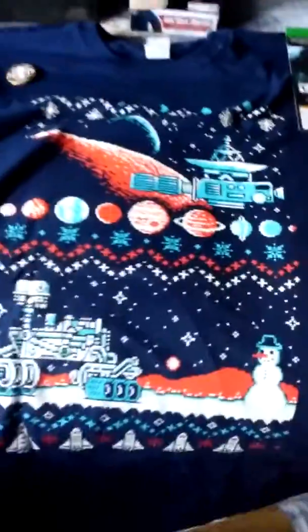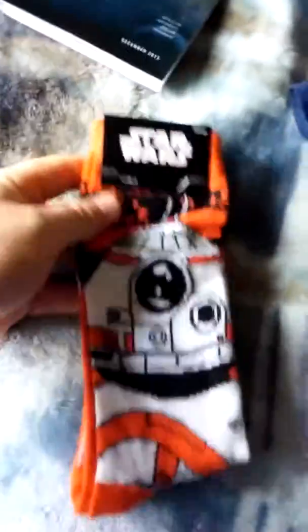We're here with the December Loot Crate. Here we have a nice little outer space themed Christmas shirt, and some Star Wars socks with BB-8 on them, which I'll probably be putting on here soon.